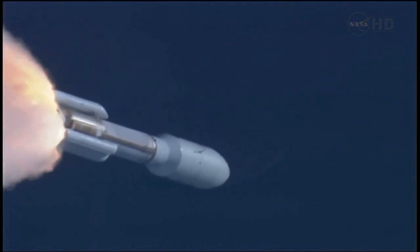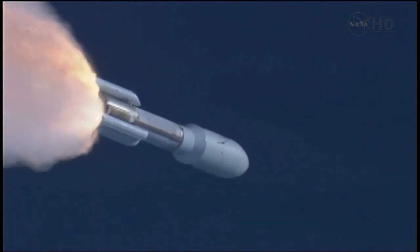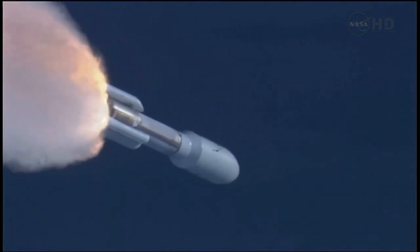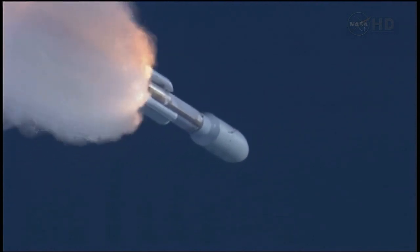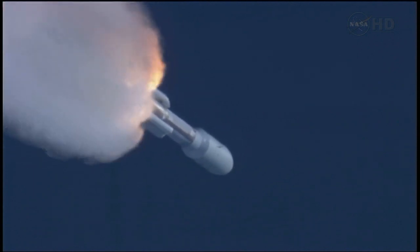SRB profile continues to look nominal. Throttling back up to 100% thrust on the RD-180. Engine parameters looking good. Flight control disturbances look as expected.